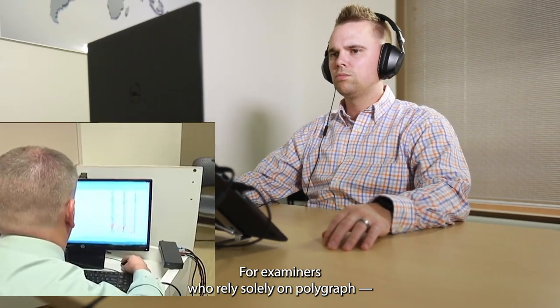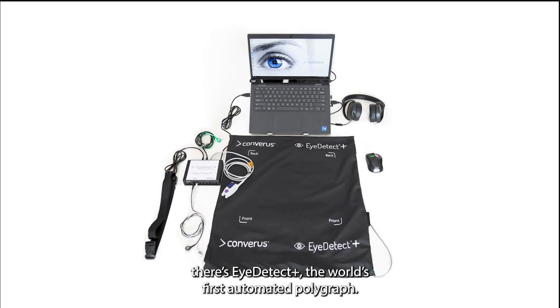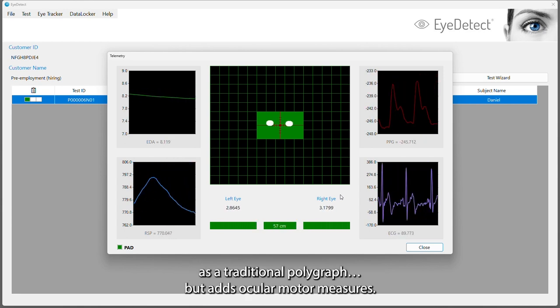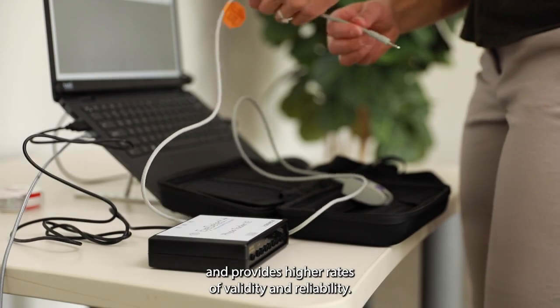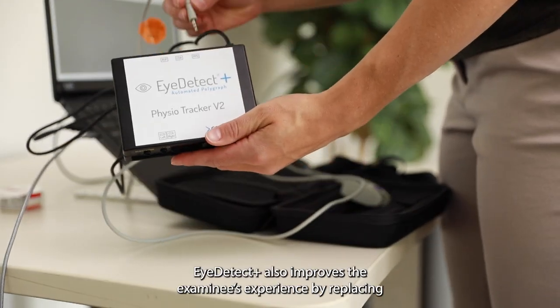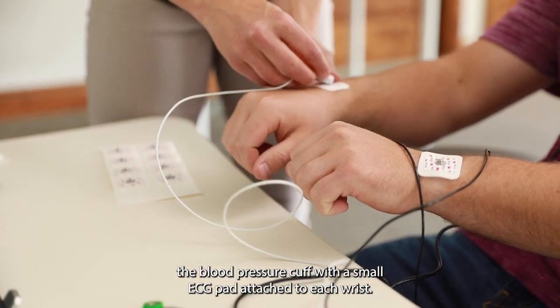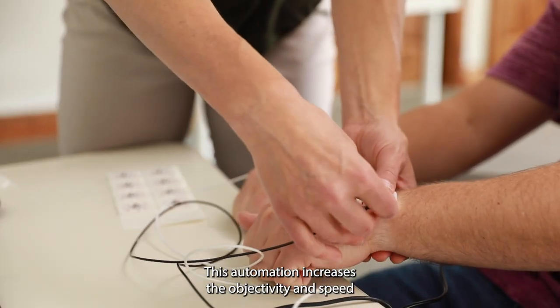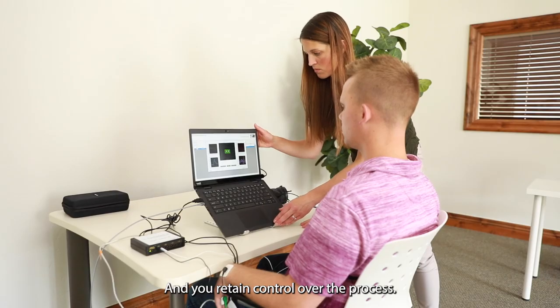For examiners who rely solely on polygraph but want a scalable, automated, and faster instrument, there's iDetect Plus — the world's first automated polygraph. iDetect Plus measures and records the same physiological activity as a traditional polygraph but adds ocular motor measures. This combination improves diagnostic data and provides higher rates of validity and reliability. iDetect Plus also improves the examinee's experience by replacing the blood pressure cuff with a small ECG pad attached to each wrist. This automation increases the objectivity and speed of the testing process, which assures an impartial test score while you retain control over the process.